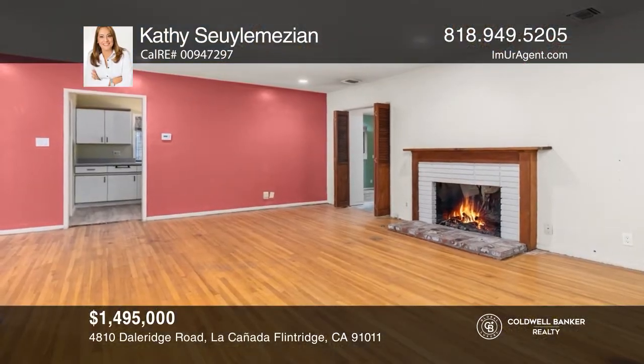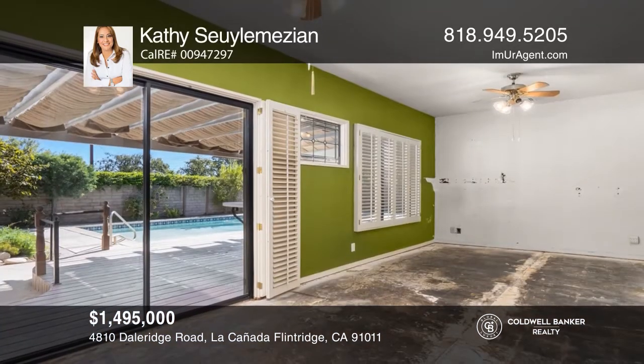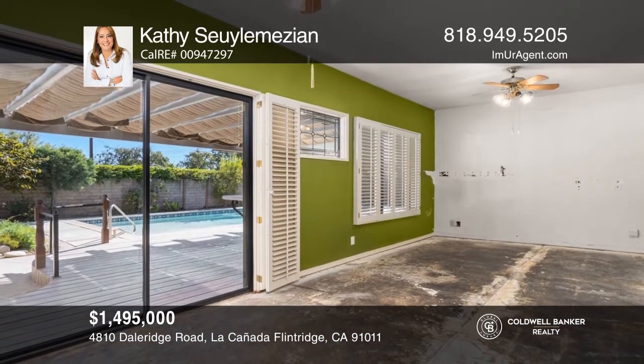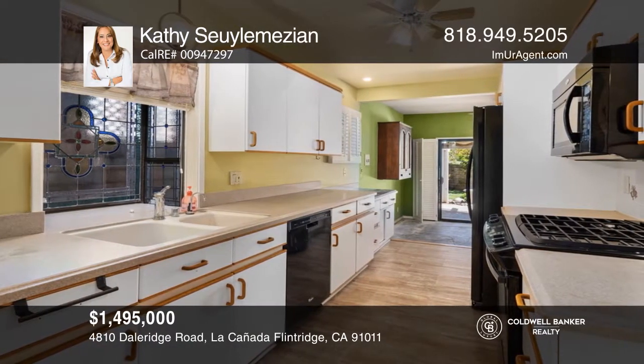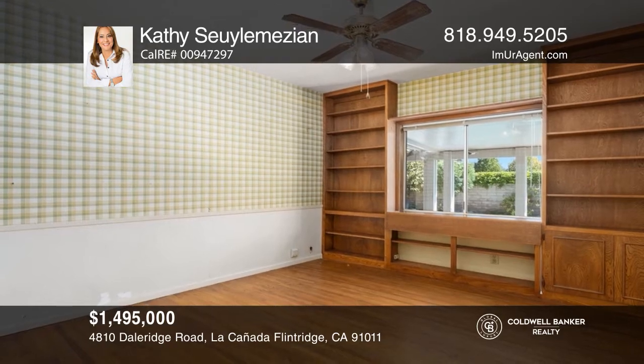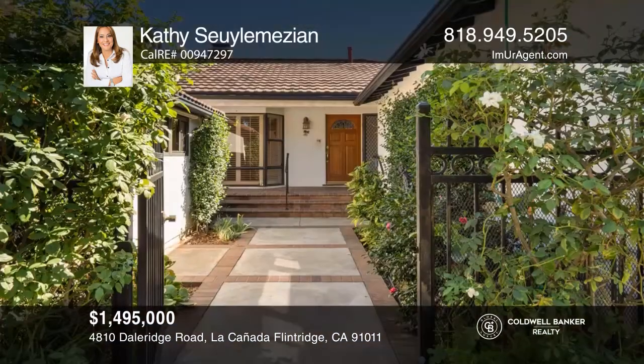Looking for a project? This five-bedroom, three-bath home with a pool is ready for its next chapter and in need of some TLC. The floor plan has a formal living room with a fireplace, an indoor laundry area, and a family room. The exterior of the home boasts lush landscaping, a pergola, and beautiful pool.